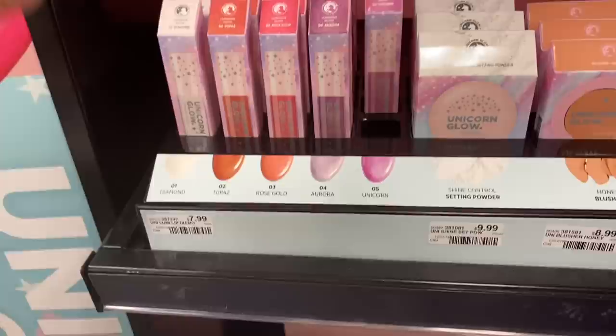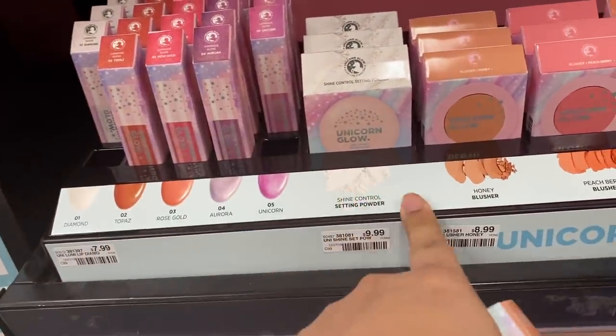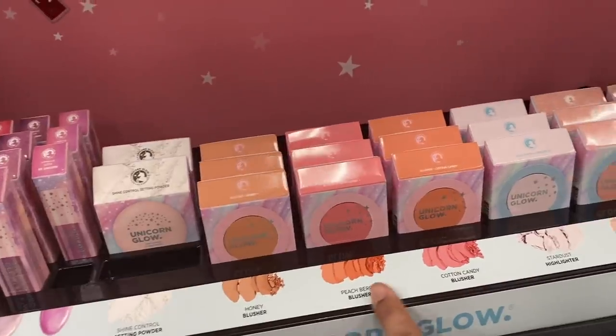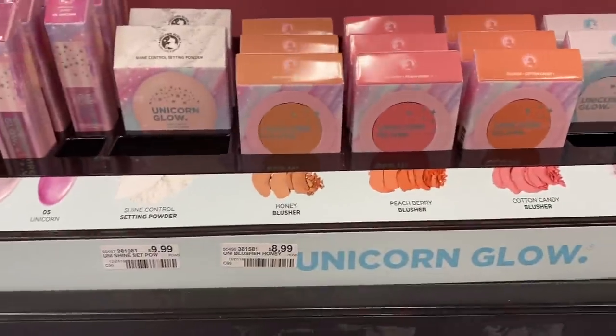It's $8? Okay, we'll pick up one of those — Shine Control Setting Powder. Take one of those. These are blushes — Highlighter Stardust. So let's try that. And this is $8... $9.